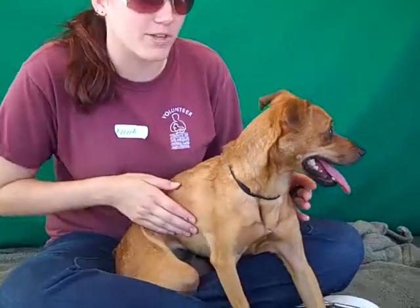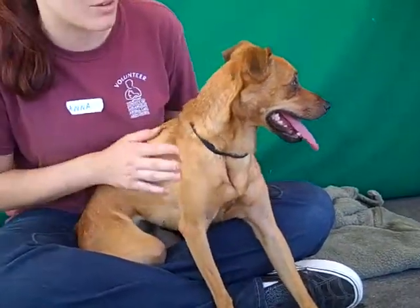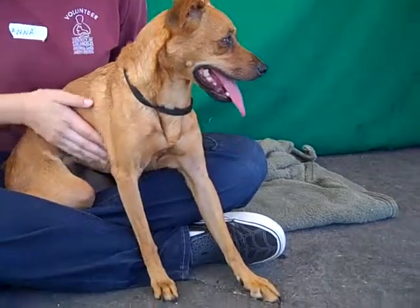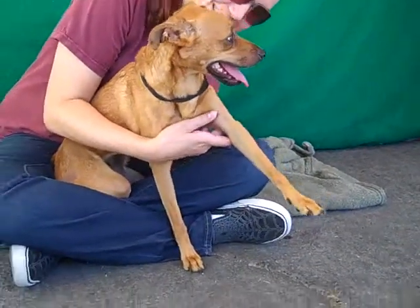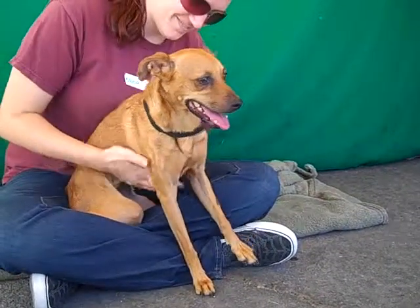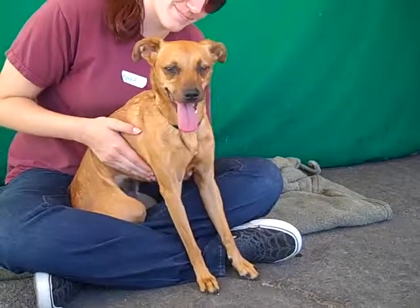She just needs the right home that's willing to give her a chance so that she can open up and become the happy, loving dog that she would actually be. And look at those elegant, beautiful legs — she's got amazing legs, she's a model! So come meet Yaya here at the Baldwin Park Shelter. She is ready and waiting for her forever home.